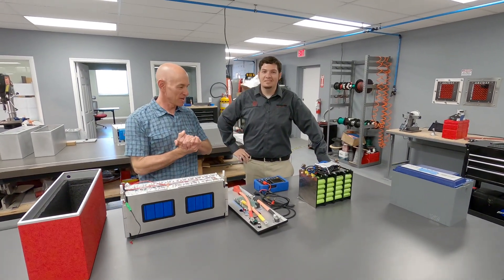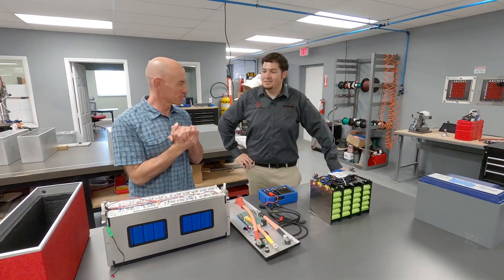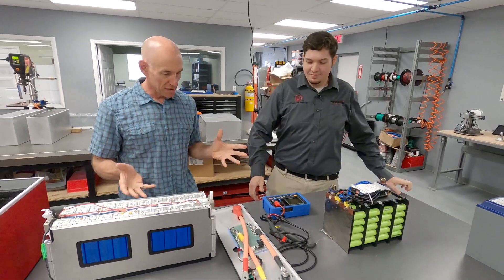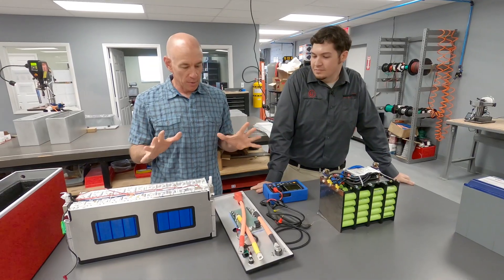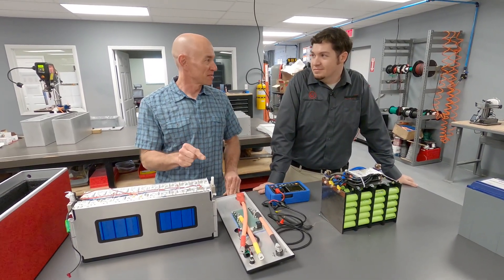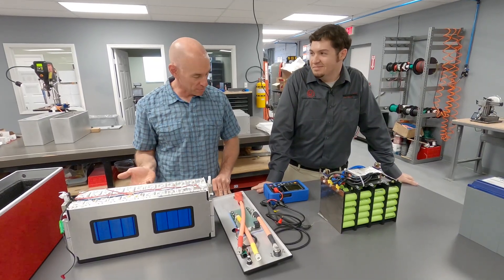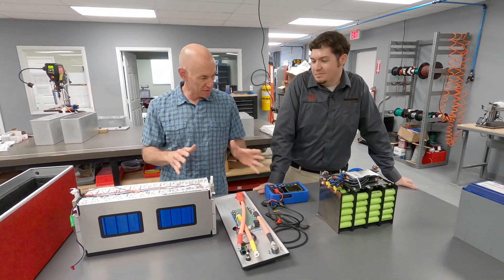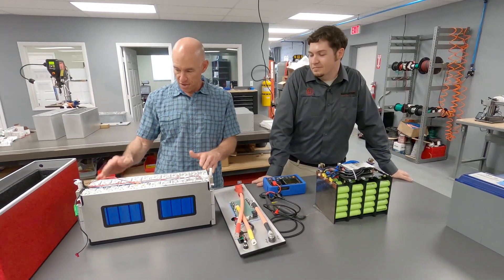Hey everyone, it's James from Fit RV. We're here at Lithionics in the lab and we're tearing stuff apart. We've got two batteries here, and I'll just be honest with you — they're expensive compared to competitors' batteries, but there are reasons for that and I think that's kind of what this is going to show.